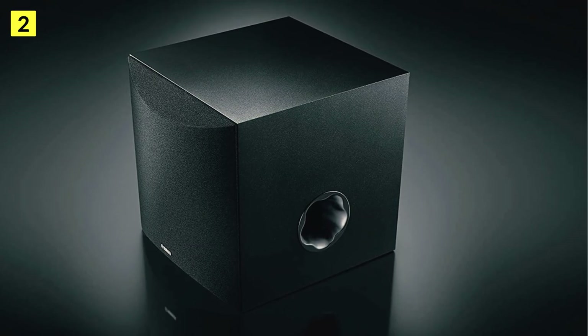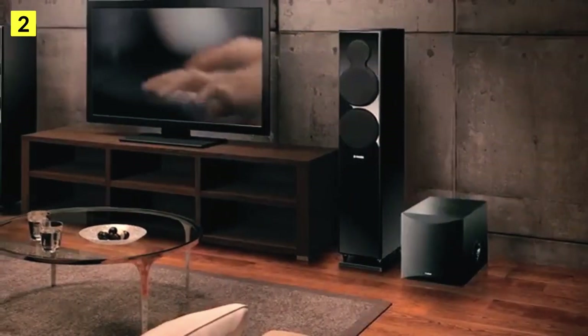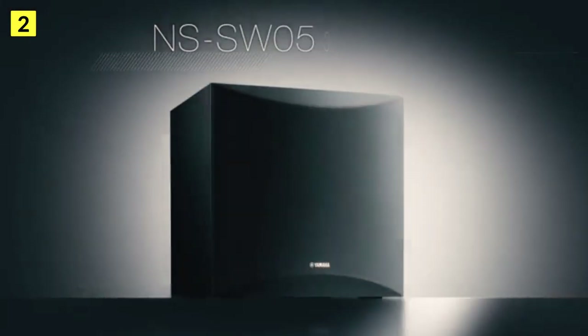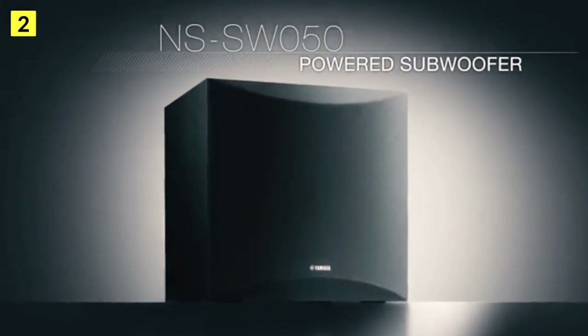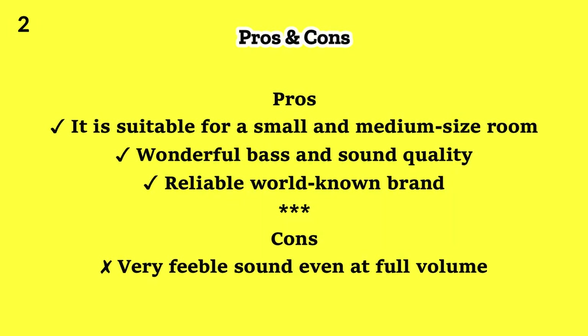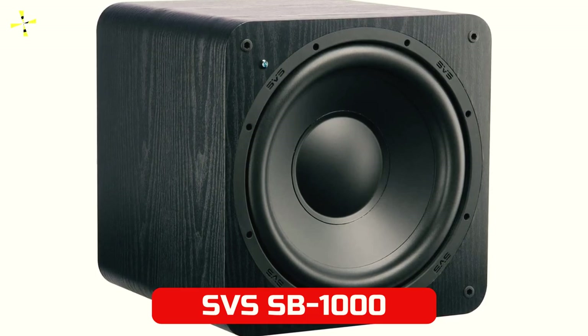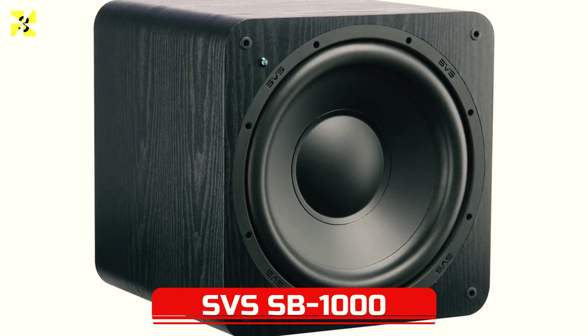The Yamaha NSS W50 subwoofer has a single LFE input, making connection extremely simple. Therefore, it can only be used with amplifiers or receivers equipped with a pre-amplified sub or LFE output. The volume potentiometer and power button are also located on the rear panel.